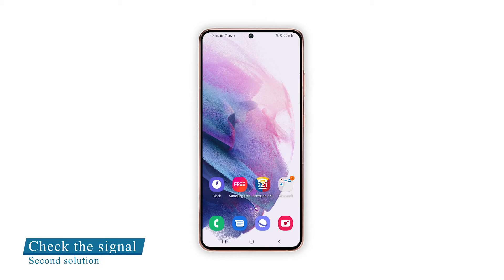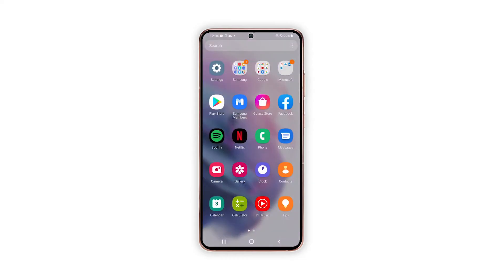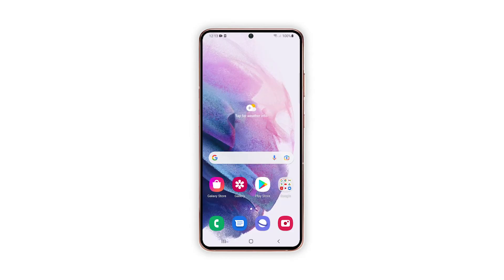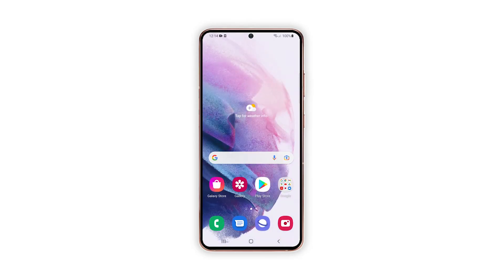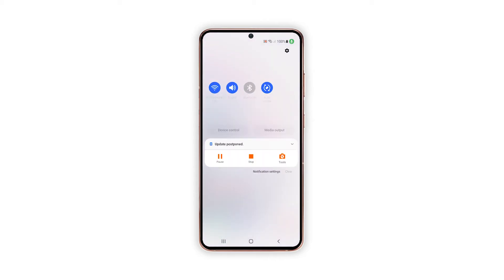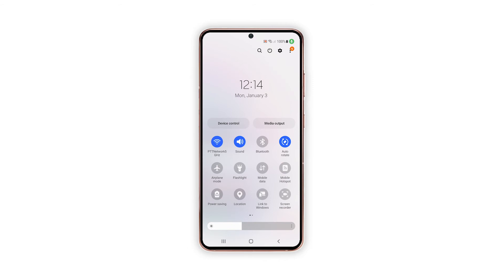Second solution: make sure the phone has reception. For you to be able to send SMS, your phone must have good reception, so take a look at the signal indicator to see if there's good reception in the area. If you only get one or two bars of signal, then it might be just a reception issue. Also, one thing prepaid users have to consider is the credits — just make sure your SIM card still has enough credits to send text messages.